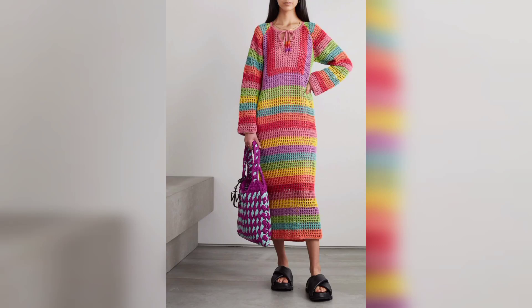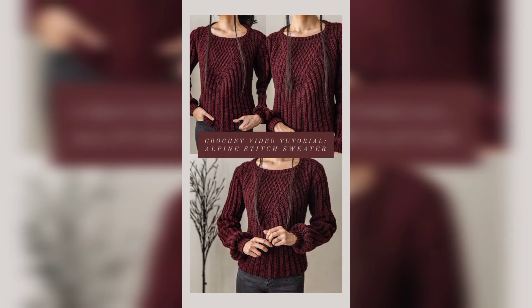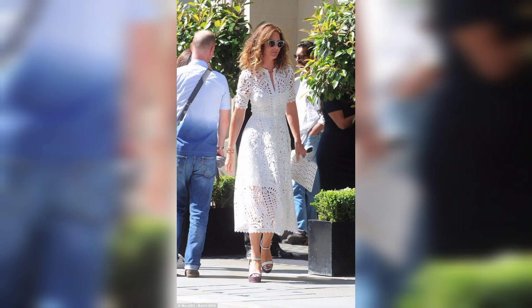Hi guys, welcome to my YouTube channel. You are watching my video. In this channel you can see modern and stylish fashion. In this video you can see crochet handmade dress outfit ideas. Please like my video, subscribe to my channel, and press the bell icon for the latest updates.